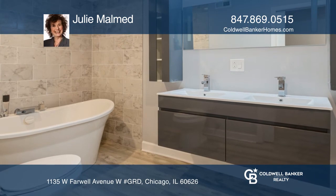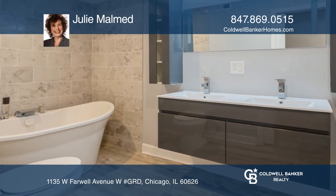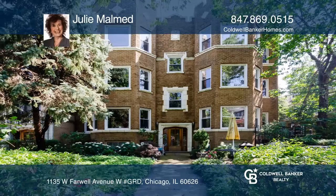The unit comes with a one car garage and a private entrance. Take the first step by calling Julie Malmed.